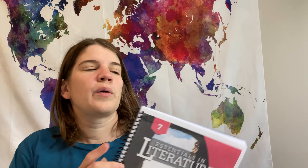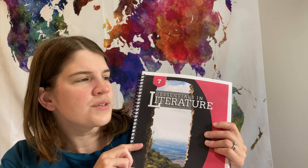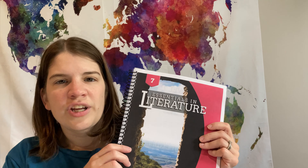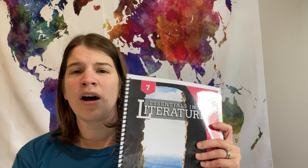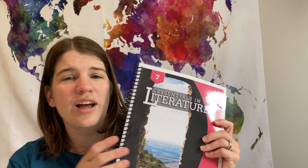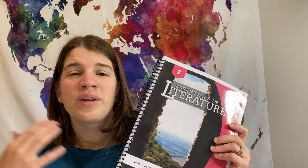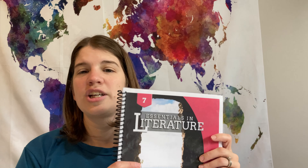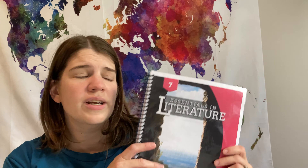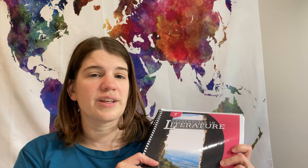For the literature component, we are adding in Essentials in Literature. She'll be doing short stories — I think there's fiction and nonfiction, poetry, and a novel. They're going to read 'Roll of Thunder, Hear My Cry.' I bought the PDF version, which didn't come with the novel, but if you buy the printed version you will get the novel. The other reading pieces are available through their Facebook group as linked files you can print. I've already printed off all the things she needs to read this year for this class.